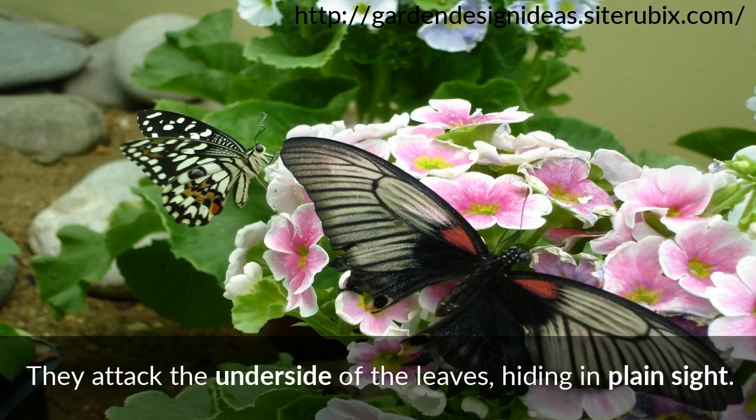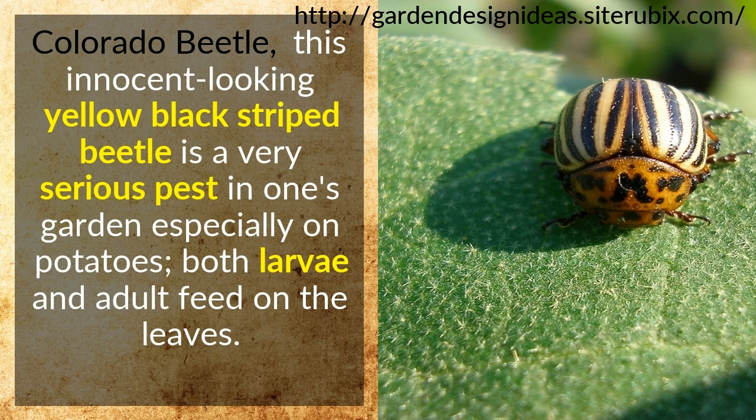Colorado Beetle. This innocent-looking yellow-black striped beetle is a very serious pest in one's garden, especially on potatoes. Both larvae and adult feed on the leaves. If you happen to see a Colorado Beetle, by all means, remove it right away.